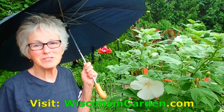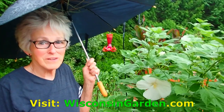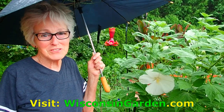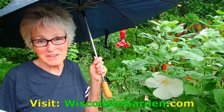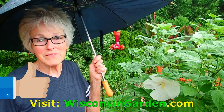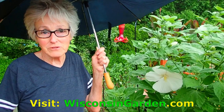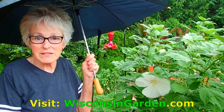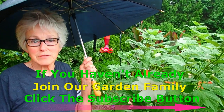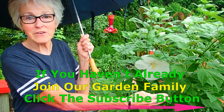We hope you enjoyed this short little tour around the yard. Please give us a thumbs up if you liked it. If you'd like to visit other videos, come to our WisconsinGarden.com website. If you'd like to become part of our garden family and you haven't subscribed yet, there is a little button over here.